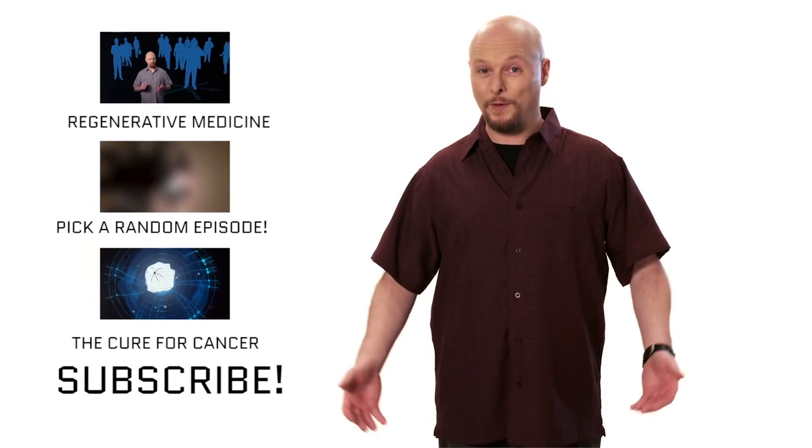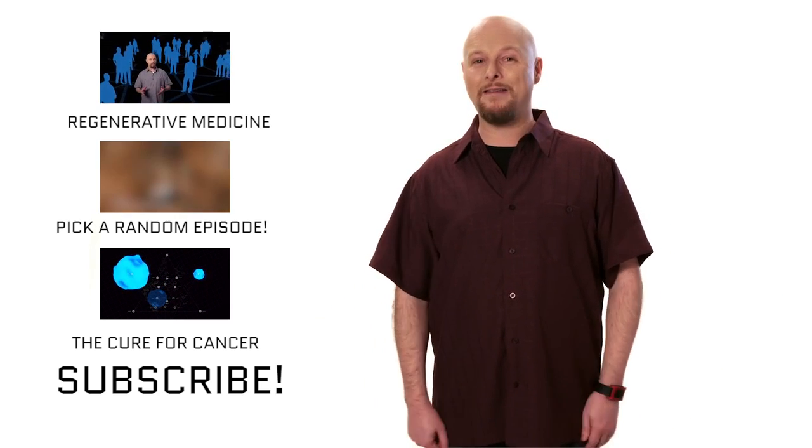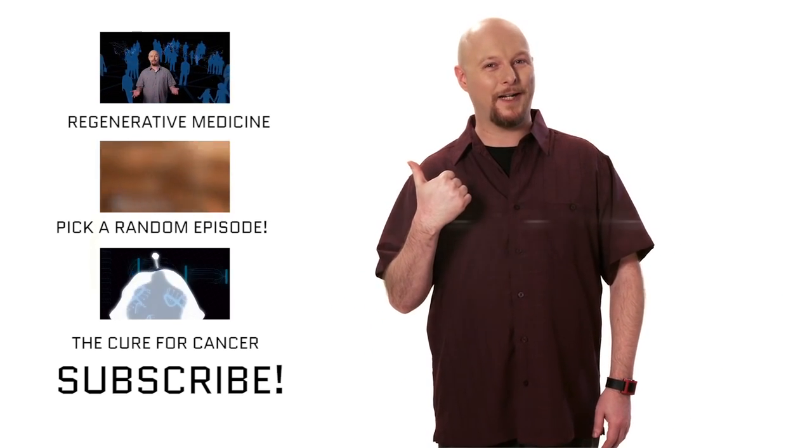Which leads me to a question for all of you out there. Let's say that you have to have a dangerous surgical procedure. Which would you choose: the best human surgeon alive today, or the best robot surgeon from 50 years in the future? Let us know what your decision is and explain why in the comments below. And if you enjoyed this video, make sure you like it and subscribe to our channel, share it with your friends, and take a look at some of these videos over here.